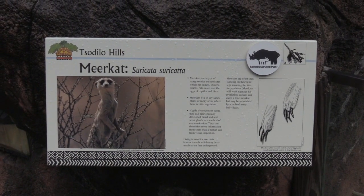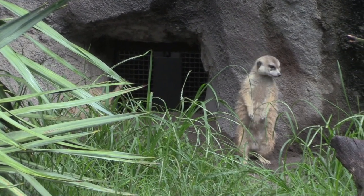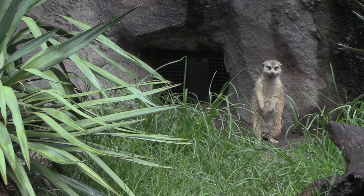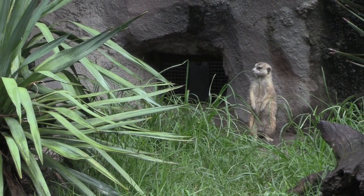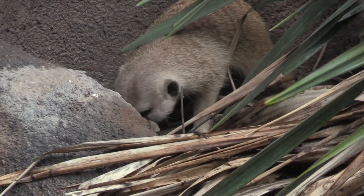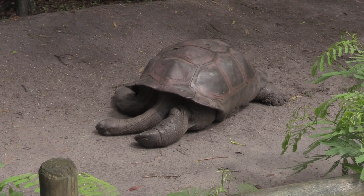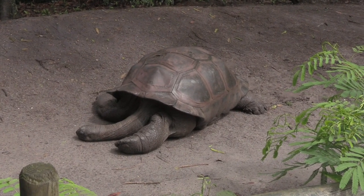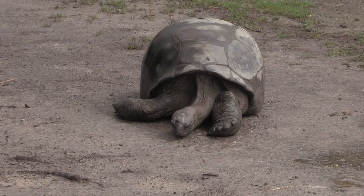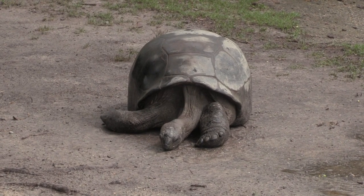Alright, meerkats! We've got the meerkats — hear all the chittering and chattering. He's going to have one as a lookout before any others come out — there's always one watching, making sure the coast is clear. He's here looking for bugs. We've got a giant Aldabra tortoise — hey buddy, that is a big tortoise! There's a much smaller Aldabra tortoise too, still with its head hanging out and just resting.